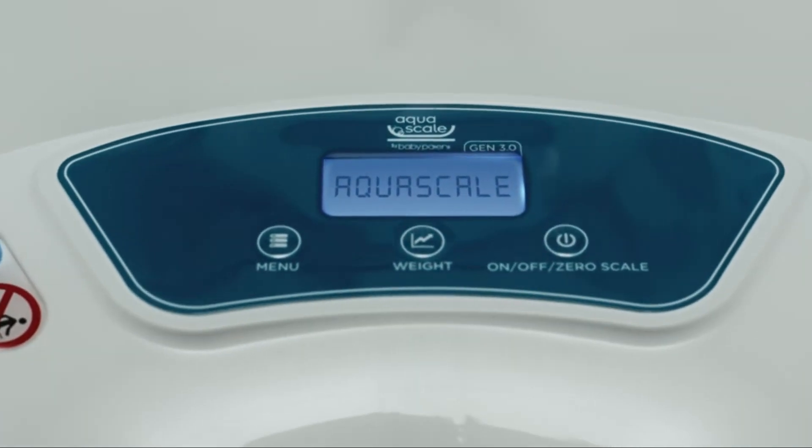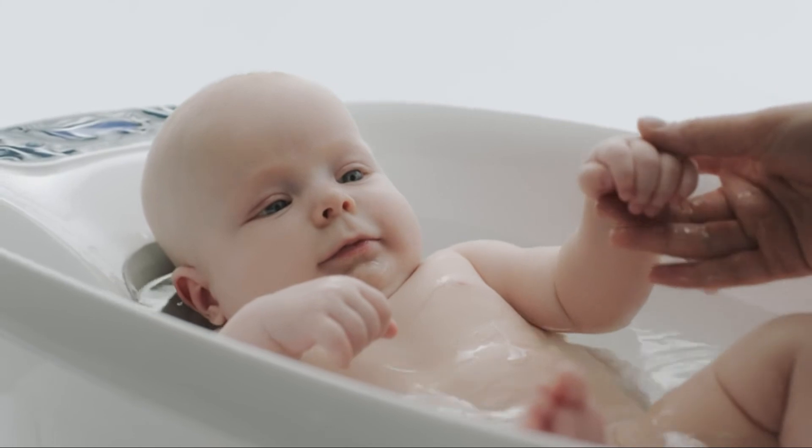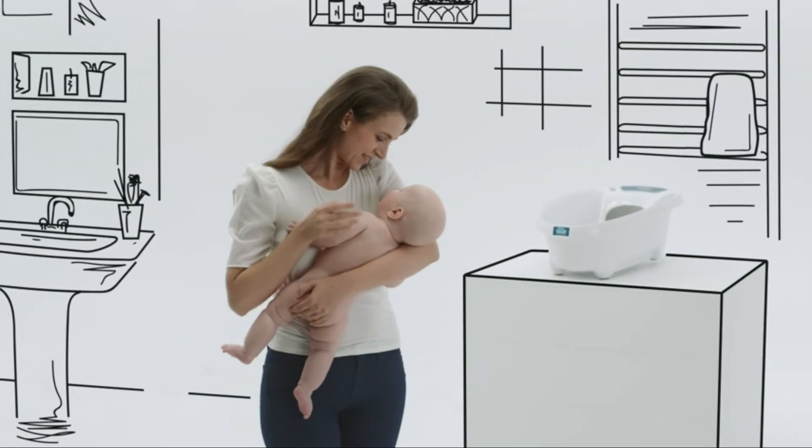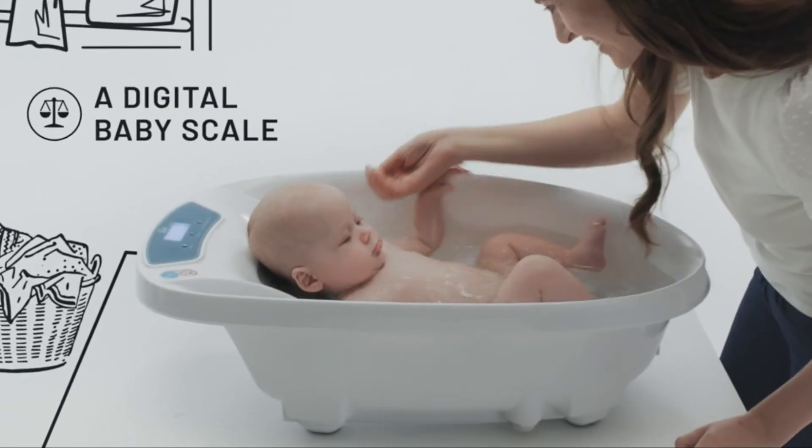The best baby bathtub and scale in the world. A common concern for many new parents is regarding monitoring their baby's development. The AquaScale allows you to easily track your baby's weight at home while your little one stays calm and cozy in warm water.